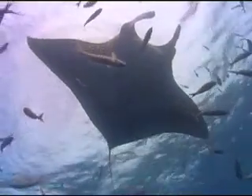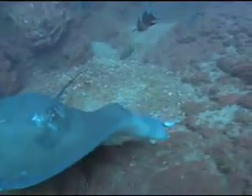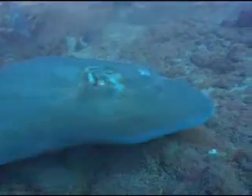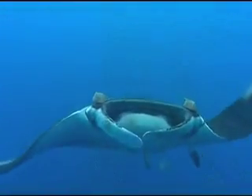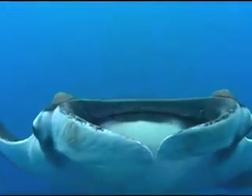The feeding behavior of mantas is unique to only a few species of rays. Most rays feed on the bottom, but mantas feed in the open water on plankton. They have two large, fin-like structures that project on either side of their mouths that they use to create a vortex of water that funnels plankton into their mouths.